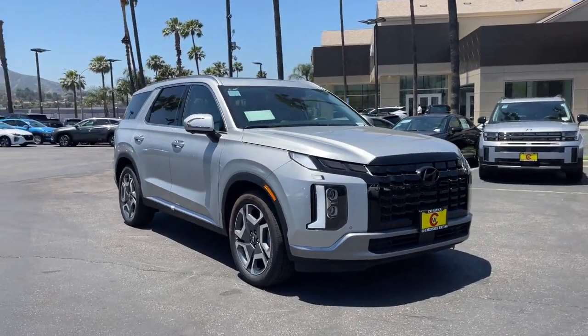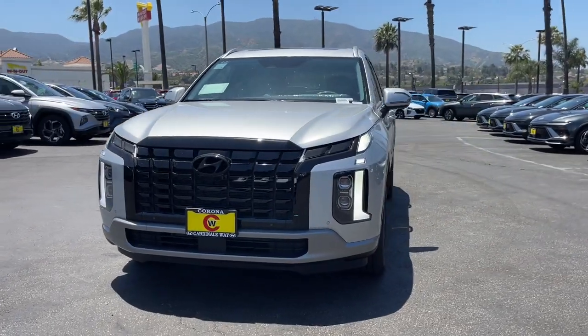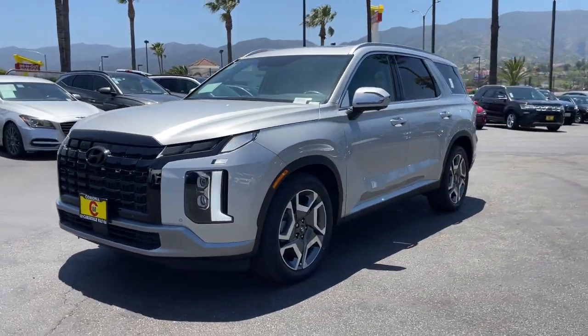This could be the car for you. The 2024 Hyundai Palisade — here's a convenient, comfortable and capable Hyundai Palisade.